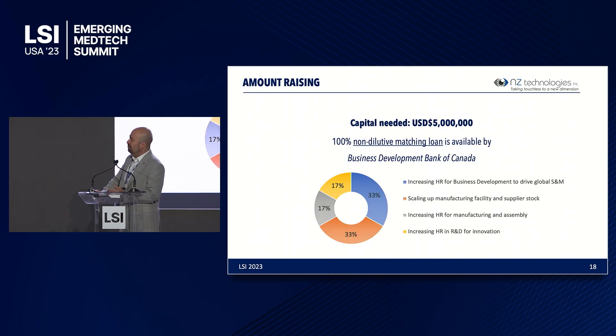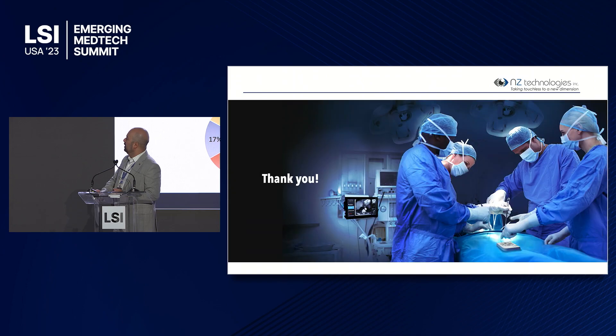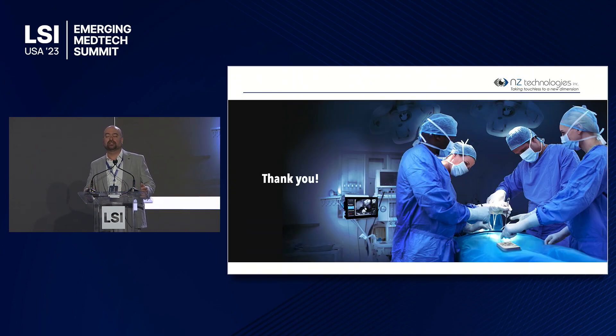We are here for a $5 million raise. This funding is matched by the Government of Canada for 100%. NZ Technologies is dedicated to revolutionizing the way surgeons interact with imaging and equipment in the operating room. We have a dedicated team and have set clear goals to achieve this. Thank you very much for attending this session.